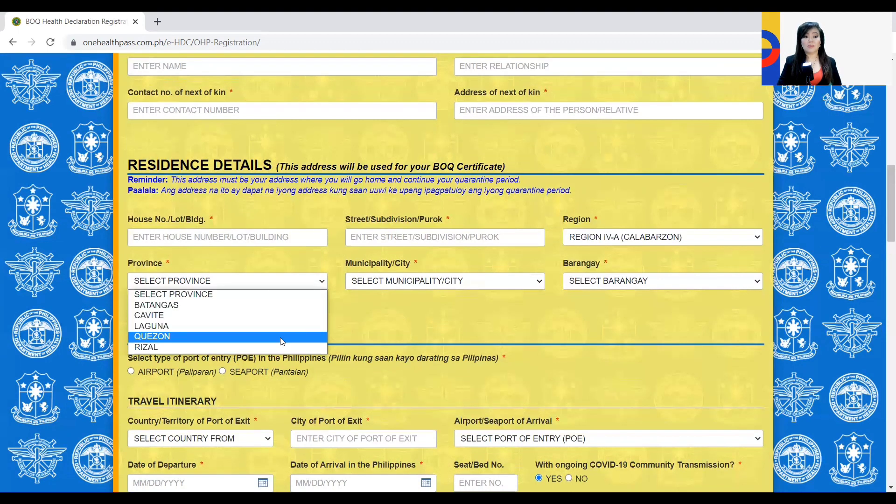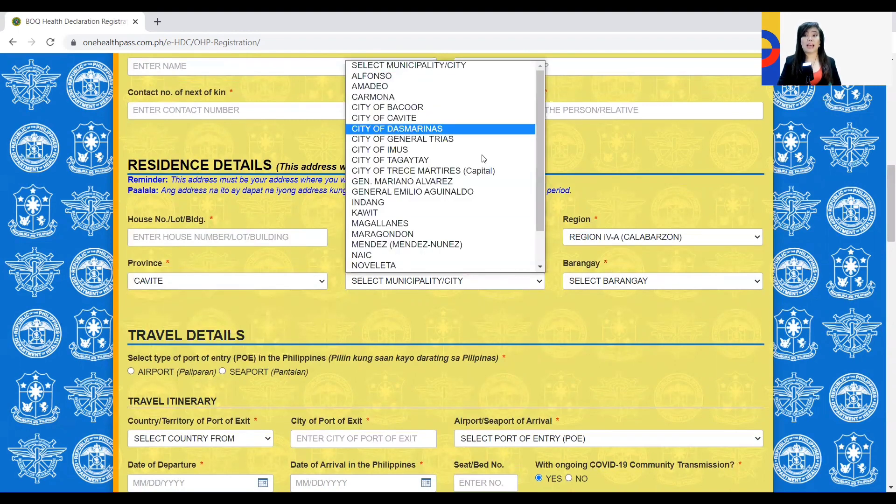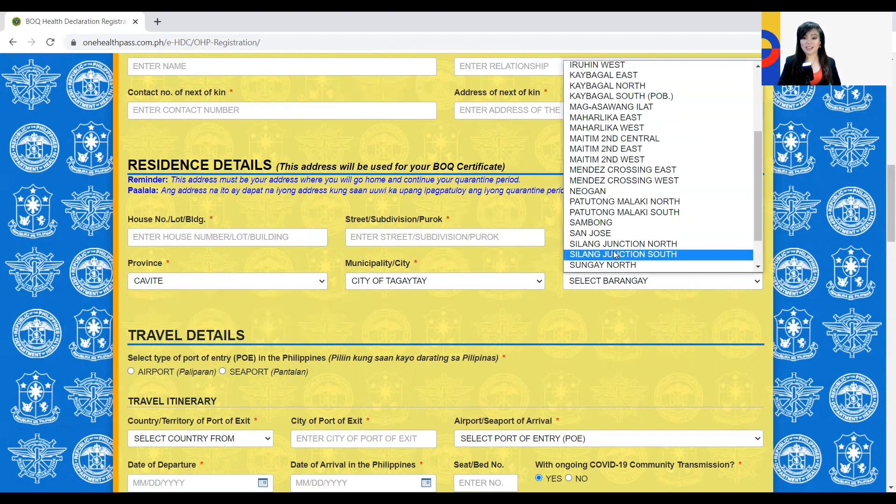All of these are in Calabarzon. Let's say you choose Cavite — then select your municipality, for example Tagaytay, and then which barangay. If it's a hotel, make sure you know the address. If not, contact the hotel reception or guest services and ask them for the exact address information.